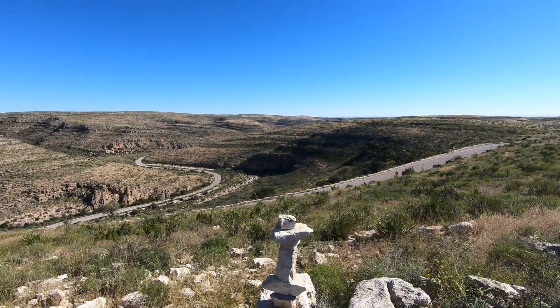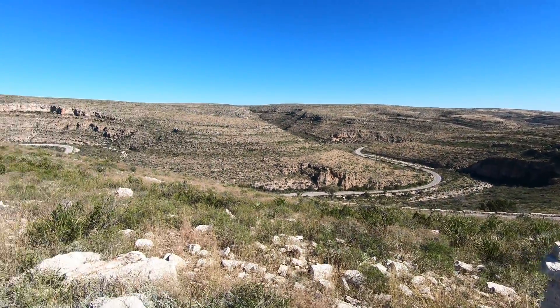Well, that's not the prettiest view we've seen in any national park by any means, but it's a view. Anything beyond just a cavern here in Carlsbad Caverns National Park is a bonus, so we'll take it.